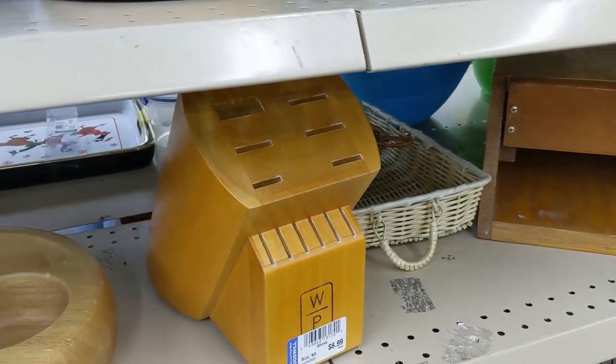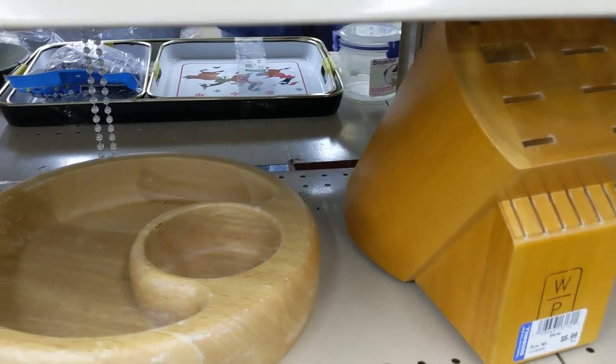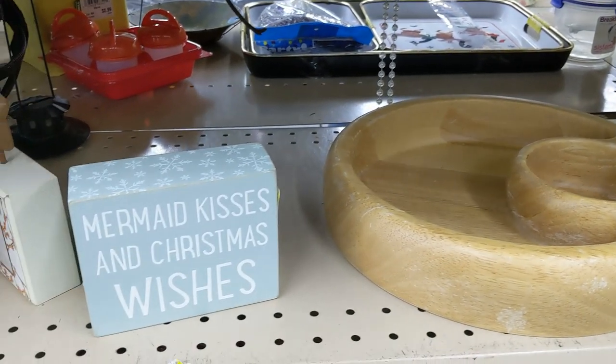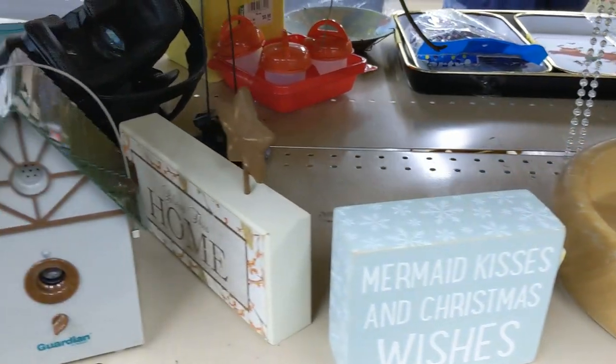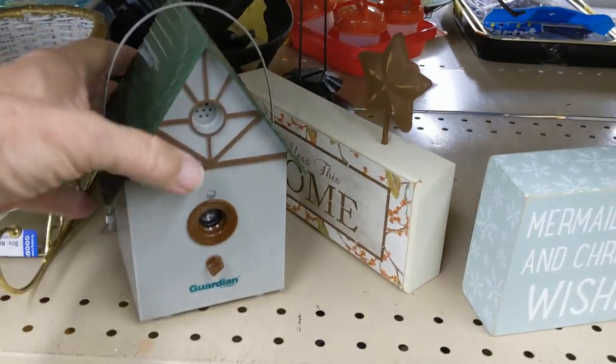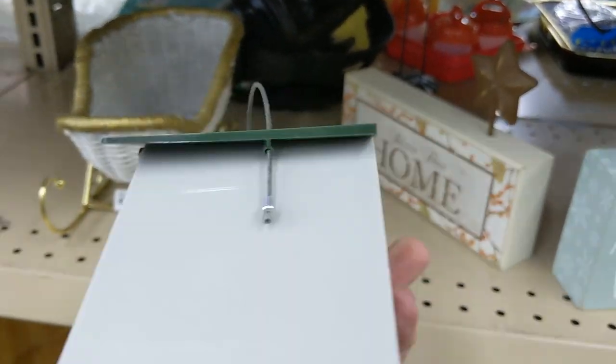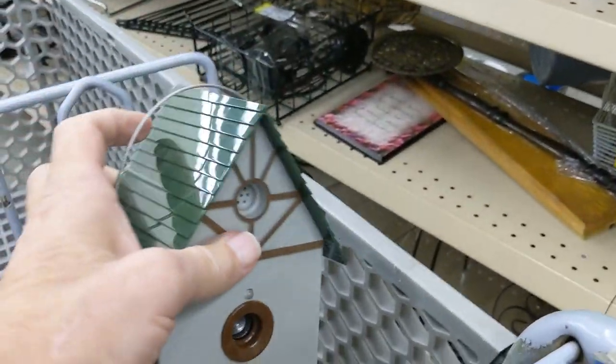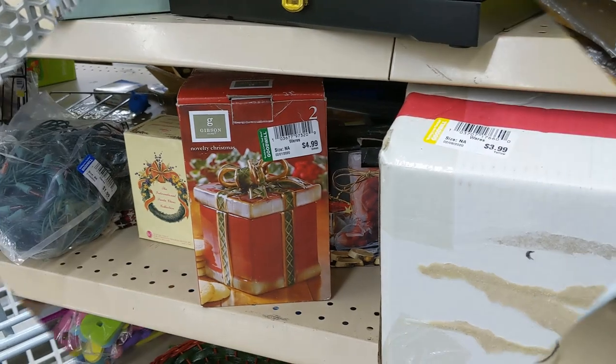The first things I came across were a knife holder — I had no knives — and a wooden dip tray or bowl that looked old and beat up, so I passed. Then I saw this birdhouse. Now, it's really not a birdhouse — do you guys know what it is? I think I do. It was 99 cents and it was called 'The Guardian.'